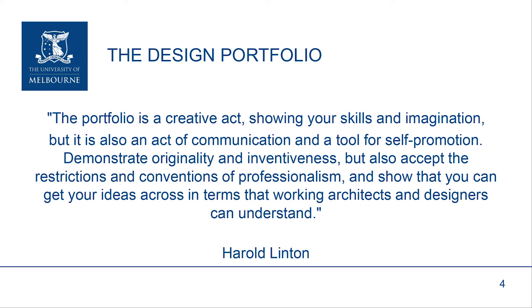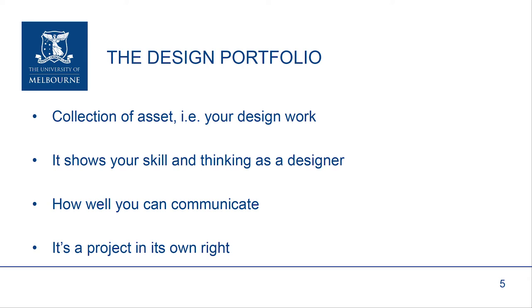The design portfolio. This statement by Harold Linton gives you some background to how we think of the portfolio and what role it has. It's clearly something about collecting what you've done, but it's also a way of demonstrating who you are, how you think, how you work, and why you would be a valuable asset to our program. It's really a collection of your assets — your design work — there to show your skill in thinking as a designer, but also to show how well you can communicate your ideas through different techniques, means, and methodologies. It's a project in its own right; you have to treat it as something that you put as much effort into as if it was a project.